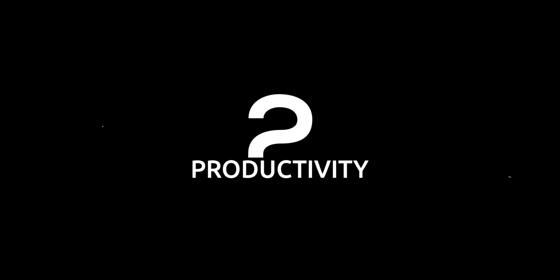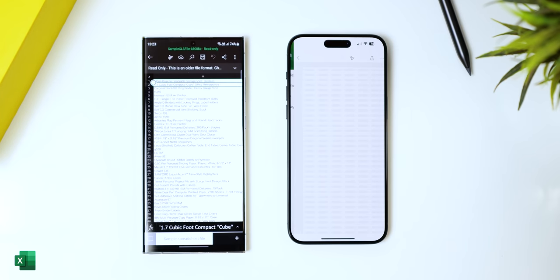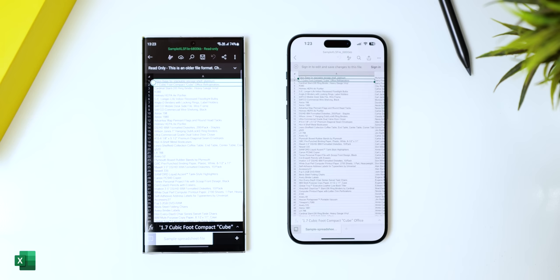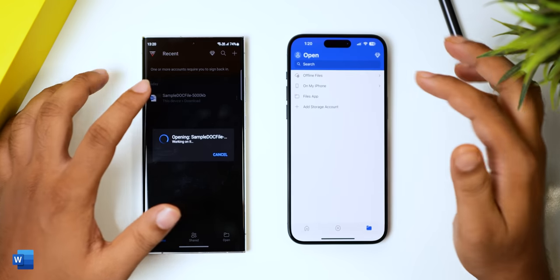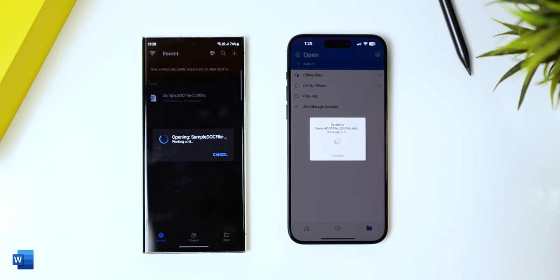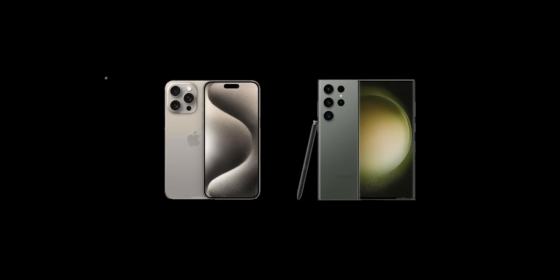Next we have a productivity round because phones aren't just for using social media apps. We'll use Microsoft Word and Excel for this. Here is a mammoth Excel sheet with 50,000 rows with complex entries and as you can see, the S23 Ultra was way quicker than the 15 Pro Max — the iPhone took a full 10 seconds more. Next is a big 500-page Word document and both are taking their time, but it's the 15 Pro Max that's quicker here — the S23 Ultra is just a couple of seconds slower. So this round is a draw.